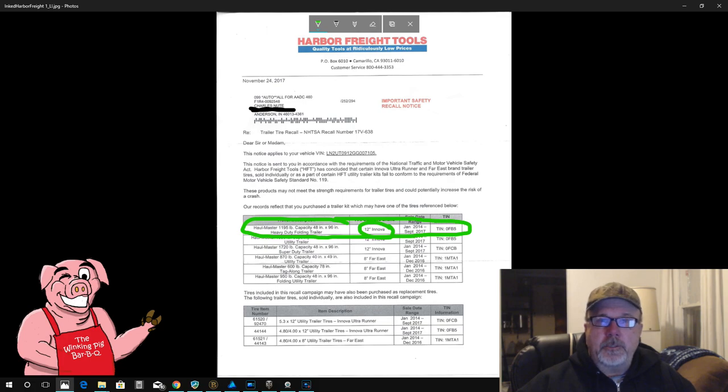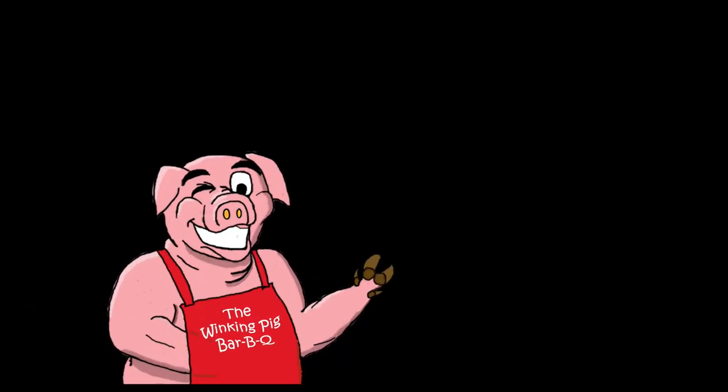Anyway, I wanted to bring this to you folks and let you know what's going on with the tires in case you may not have gotten a notice. This notice came out November 24th, 2017, and it virtually affects all Harbor Freight trailers between January 2014 and September 2017. Well folks, I hope you enjoyed the video and got something out of it. If you like what you see, hit a like and subscribe. Stay tuned — there's always more to come. Thanks for watching.